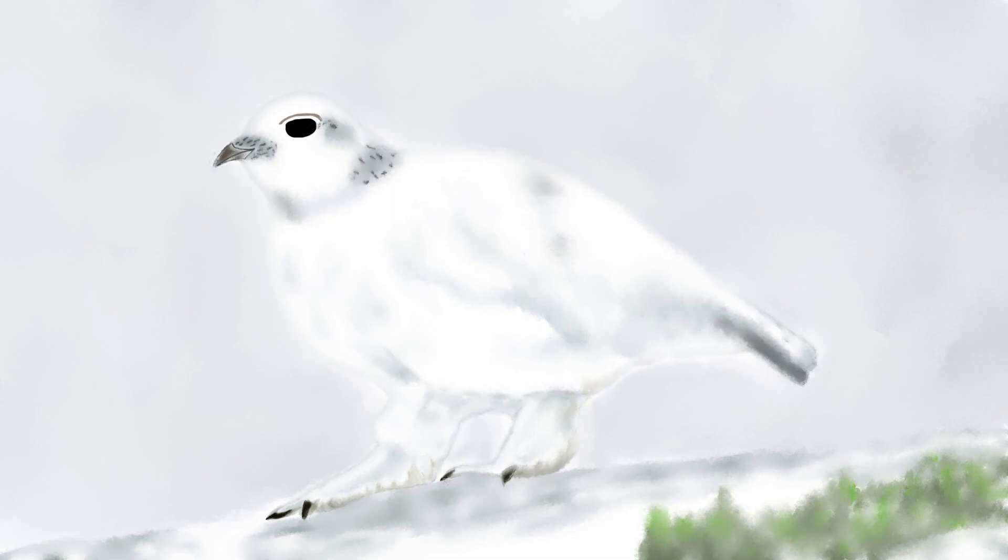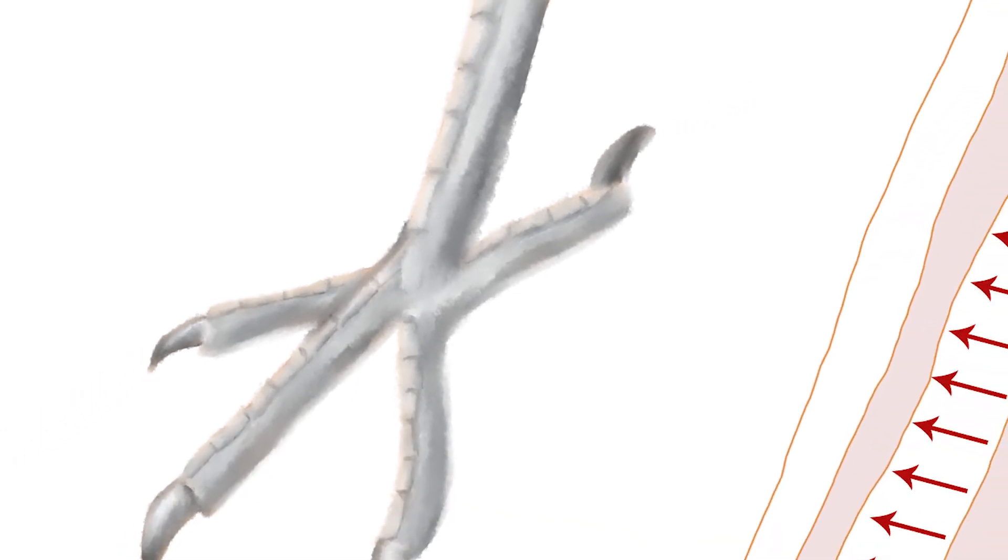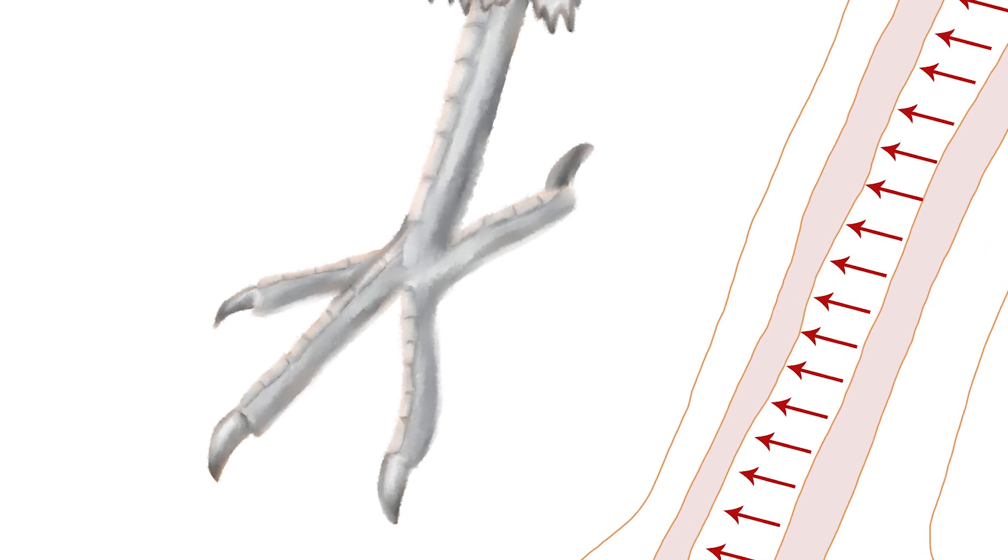While some birds, like the ptarmigan, have feathers over their legs and feet, not all birds have this luxury. Many birds' legs and feet are covered in specialised scales that reduce heat loss. Birds also have the ability to control the temperature of their legs and feet separately from the rest of their body.